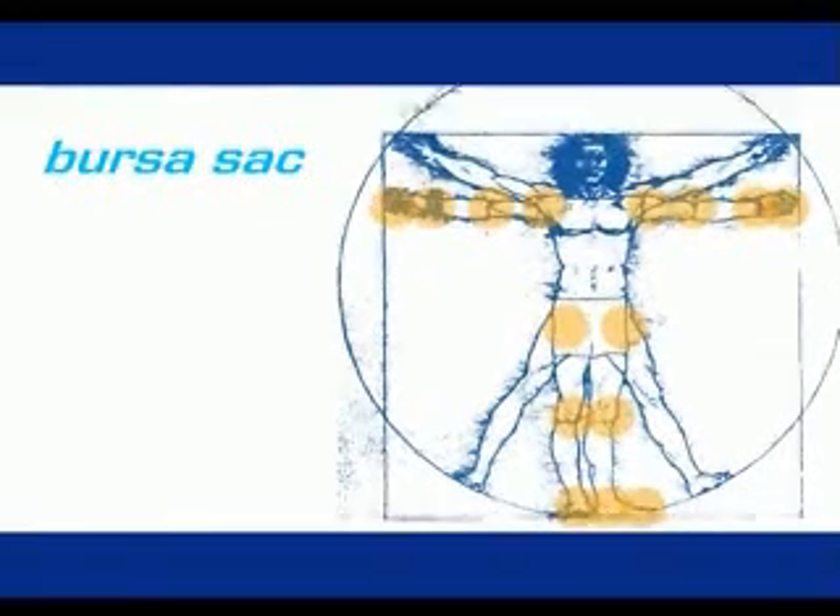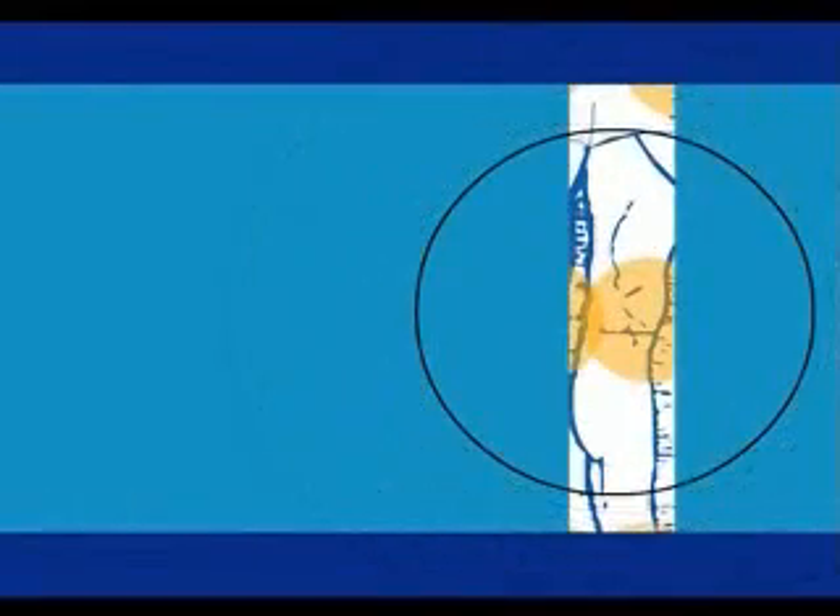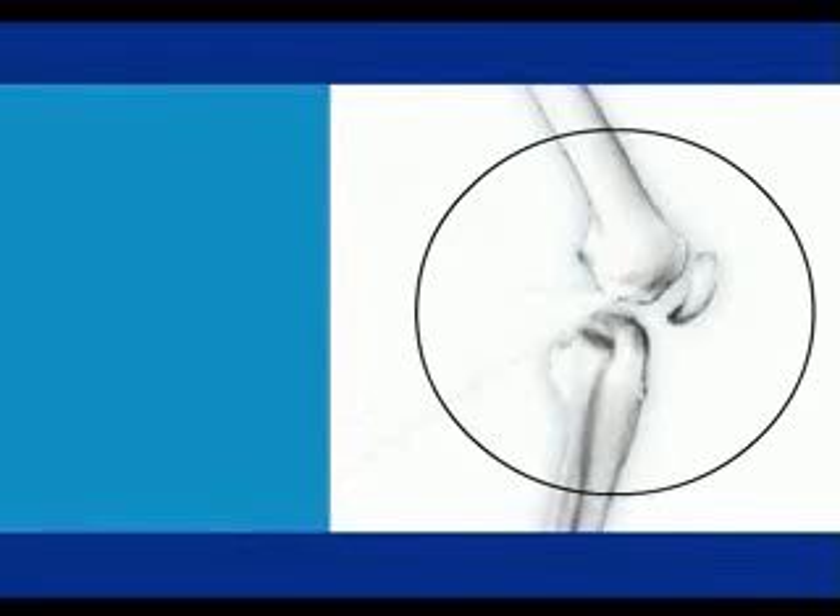The principle behind LiquiCell is not new. In fact, you use it every day. It's called the Bursa Sack, and it's a part of every major joint in the human body. It develops naturally as humans grow in size and move to a more vertical posture, which increases pressure on the joints of the body.